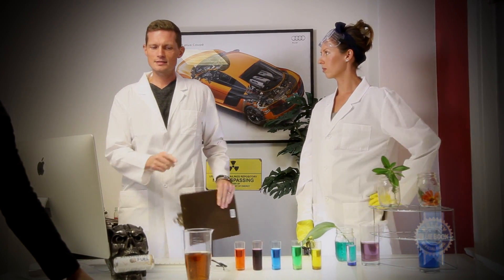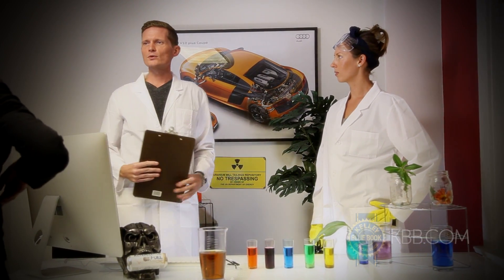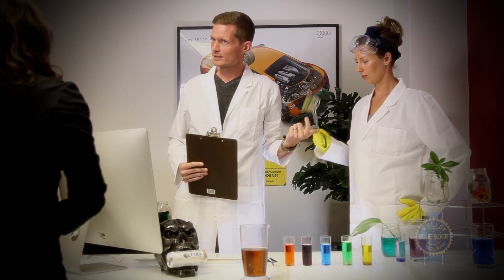Nobody has ever taken an oil that's already been used and submitted it to us for new engine testing. That's crazy — but it's your money. If you want it tested, that's fine.